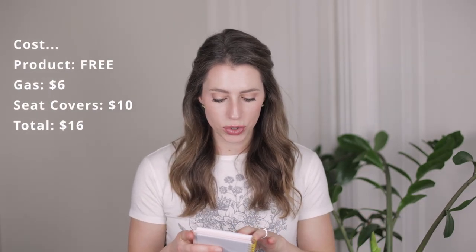So what was the grand total? I have it here written down. The product was free. Gas was about $6. Seat covers were $10. For profit: the chairs, $150; the leather chair, $10; the rattan chairs, $300 — so $460 was the final profit. Subtract $16 in expenses and that's $444. I also had about three hours of labor and drive time, so if you take $444 and divide it by three, that's $148 per hour.